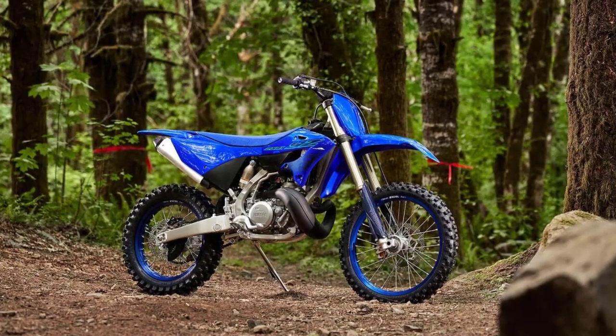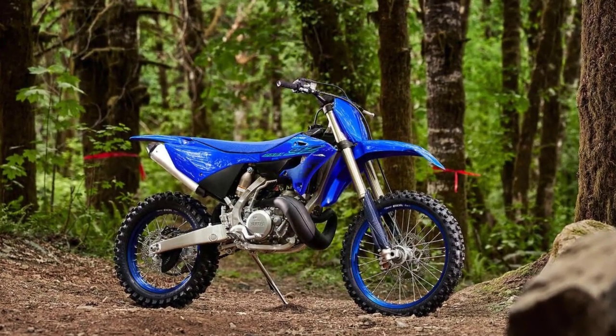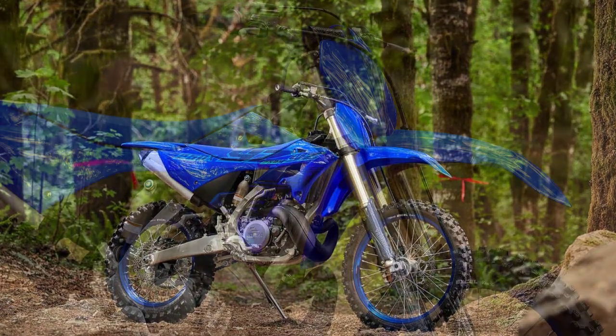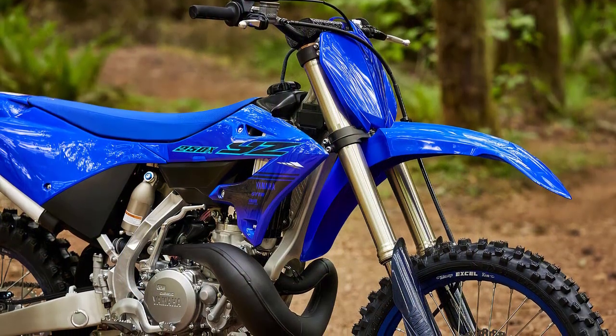The YZ250's ultralight spec frame features a combination of aluminum castings, forgings, and extrusions carefully engineered for the perfect balance of stiffness and flex.